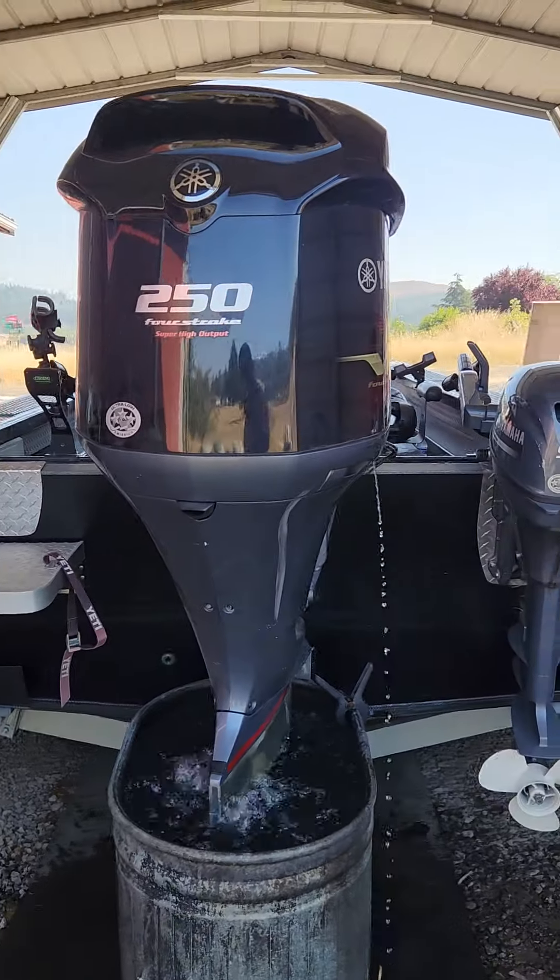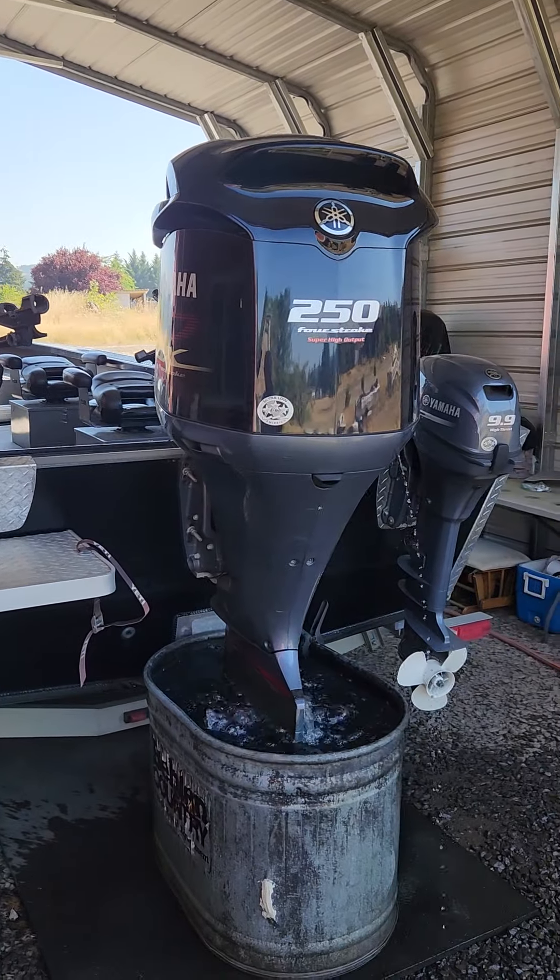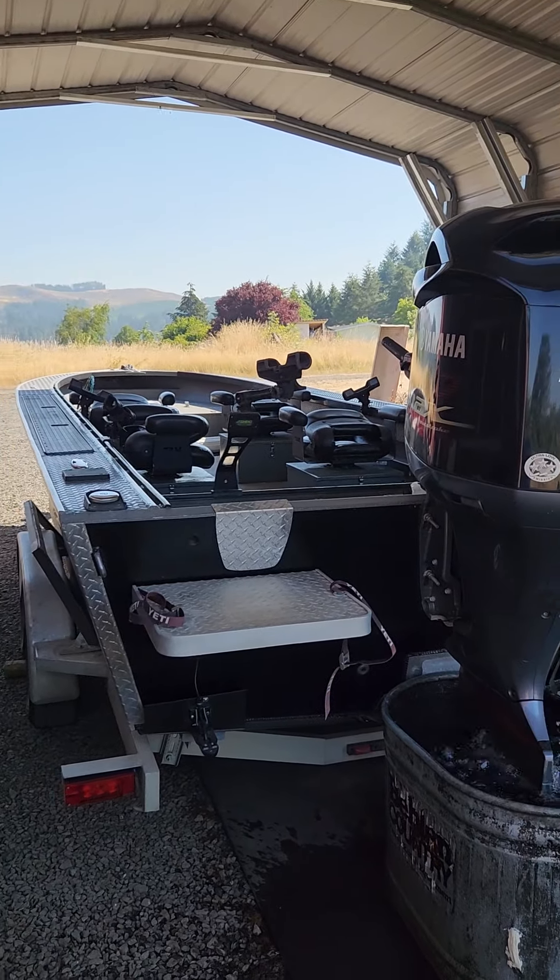Great engines, awesome boat, awesome guide. Give Certified Guide Service a call. Go out there and catch some fish.